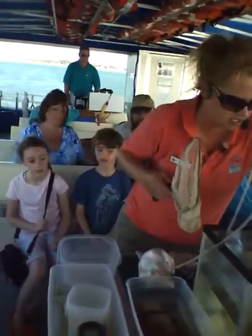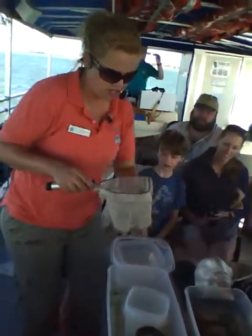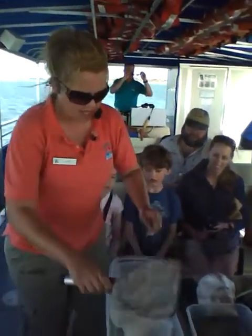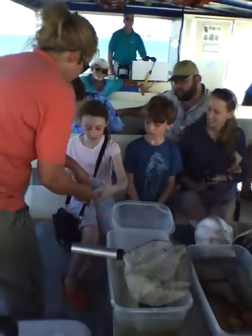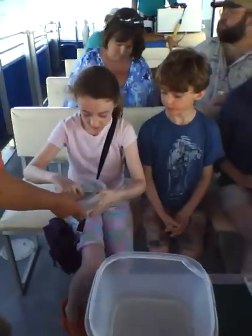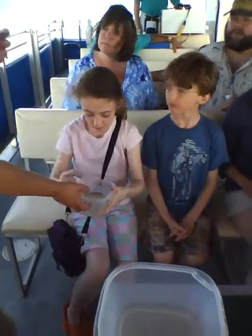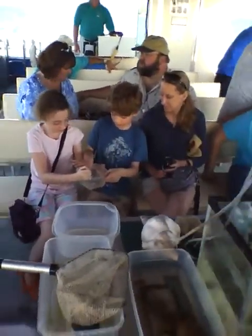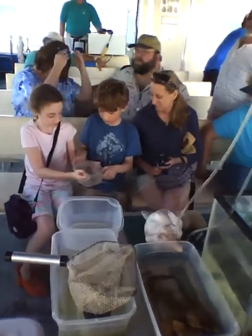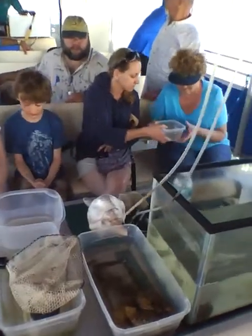This little guy we put in a container — you can touch him if you want to. This is called a Silver Jenny or a Mohara. It's a little silver fish. They actually feed at the bottom in the mud. Just don't touch him by his eyes or take him out of the water. He's got an extra piece of cartilage in his mouth, and he can stretch it down like a big long trap door and suck all his food out without getting his eyes dirty.